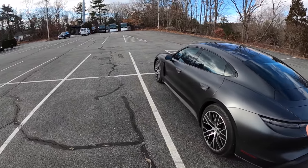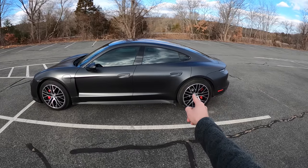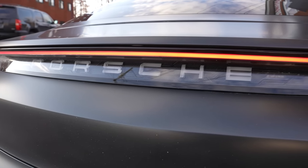Quick specs: it's got 563 horsepower. It has two electric motors — one in the rear, one in the front — and the rear motor is actually mated to a two-speed gearbox. I think it adds complexity, but we'll see how it drives.